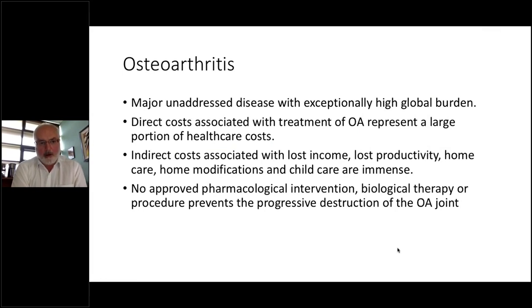We've had a very particular focus on osteoarthritis over the last number of years, and this has been the target of our clinical trials and manufacturing efforts. The reason we take an interest in this disease is because it's a major unaddressed disease with an exceptionally high global burden, representing significant direct healthcare costs as well as indirect costs associated with lost income and productivity. Despite that, there isn't any approved intervention — no therapy or drug that is disease-modifying and prevents progressive destruction of the OA joint. As populations age and obesity rises, the burden of osteoarthritis becomes more significant.